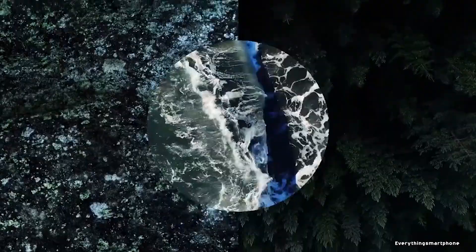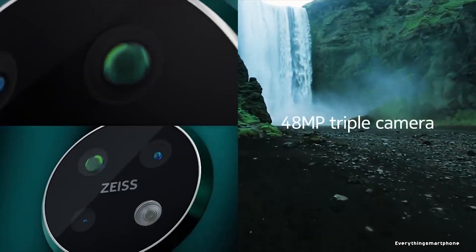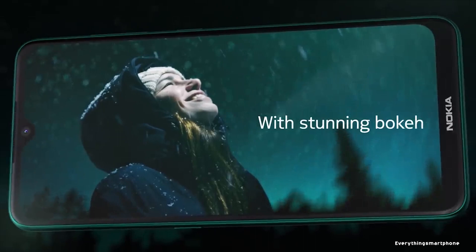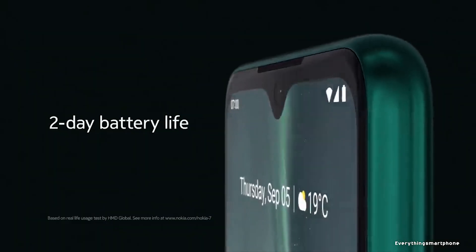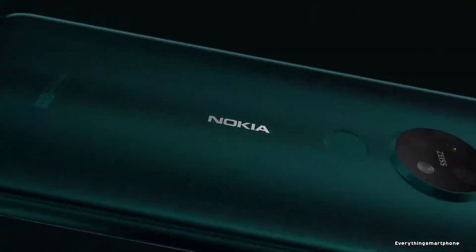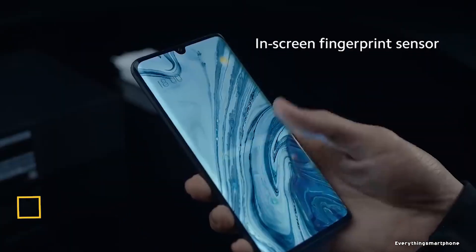For the main camera, the Nokia 7.2 has a Zeiss Optics triple camera setup: a 48-megapixel main shooter with f/1.8 aperture, an 8-megapixel ultra-wide lens with f/2.2 aperture, and a 5-megapixel depth sensor. On the front, it has a 20-megapixel selfie camera with f/2.0 aperture. Nokia 7.2 runs Android 9 Pie on Android One. As for the battery, it has a 3500mAh non-removable battery with 10-watt charging. Available in Cyan Green, Charcoal, and Ice, weighing around 180 grams.